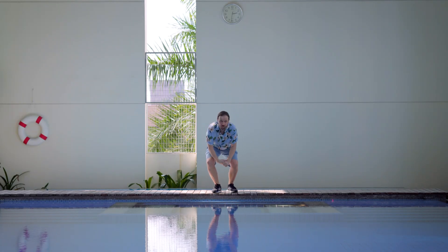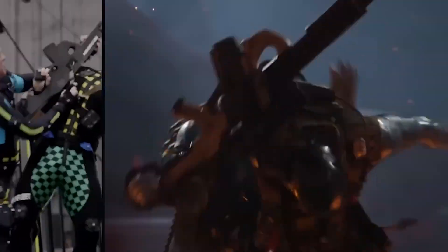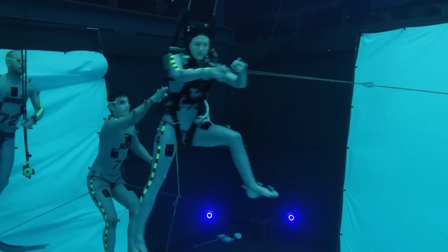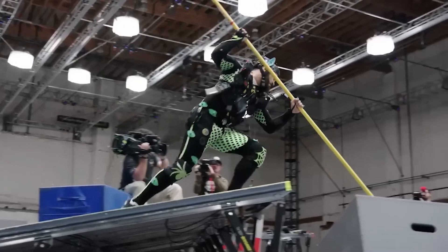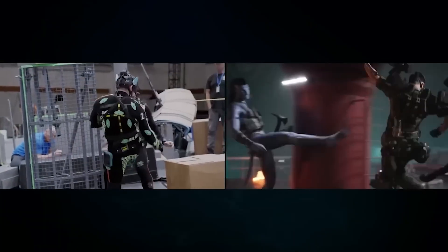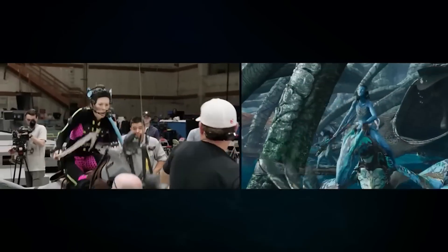So what did I do on Avatar 2: The Way of Water? My contribution as a technical director was mostly on the pipeline side. We specifically focused on modeling and the motion capture data. You're probably familiar that most of Avatar 2 is created in a motion capture environment, and that is created in LA and processed at WetaFX in Wellington, New Zealand. Since I was working for WetaFX, our job was basically getting this data and bringing it into the digital world.